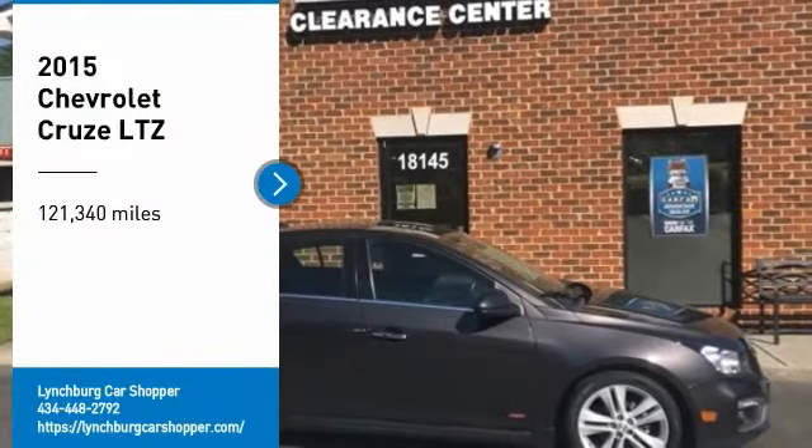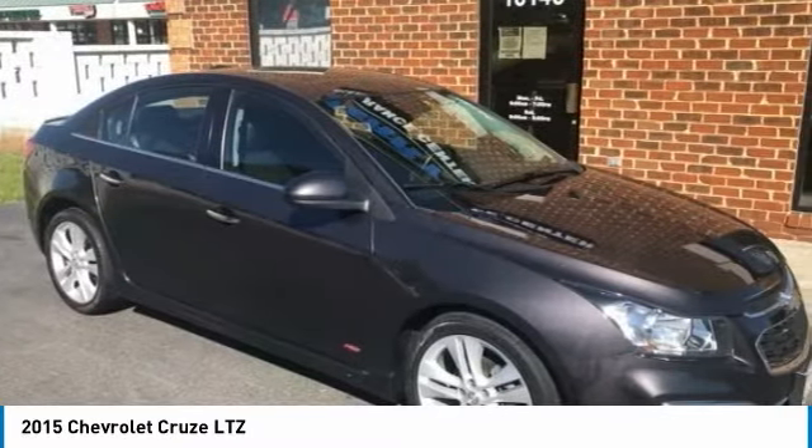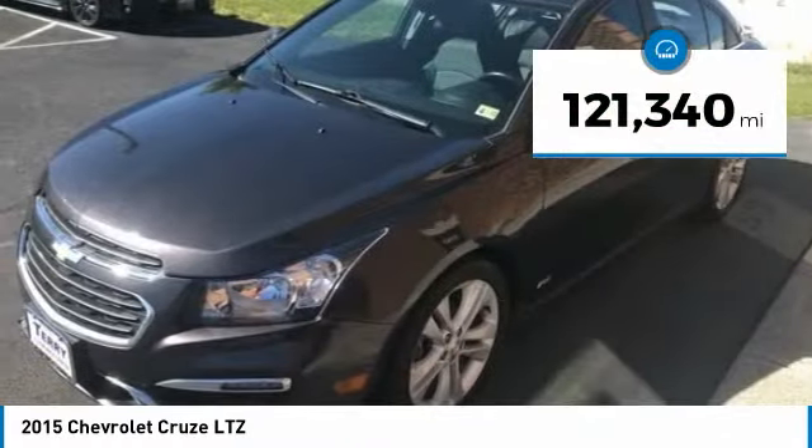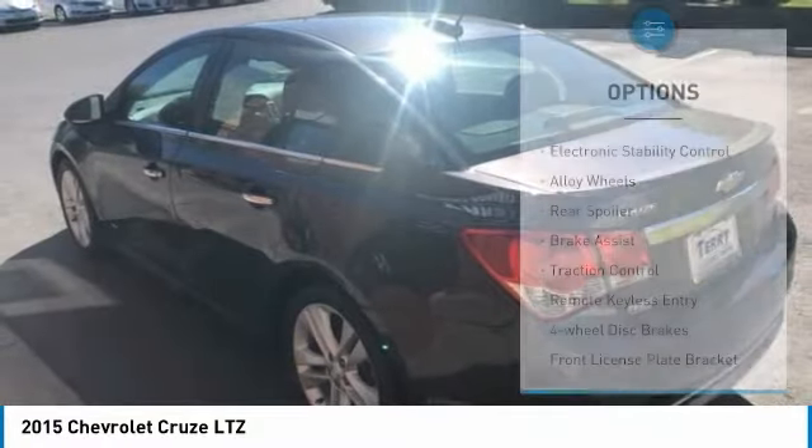Come test drive the 2015 Cruze. The Cruze Blueprint calls for more than you'd expect. This vehicle has less than 125,000 miles. Here are some of this vehicle's great options.